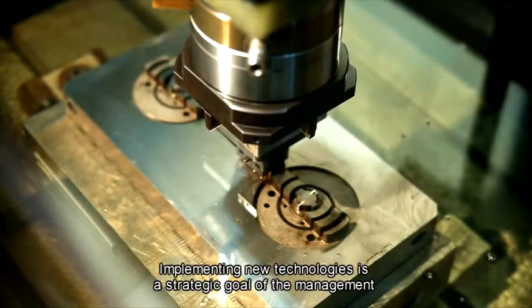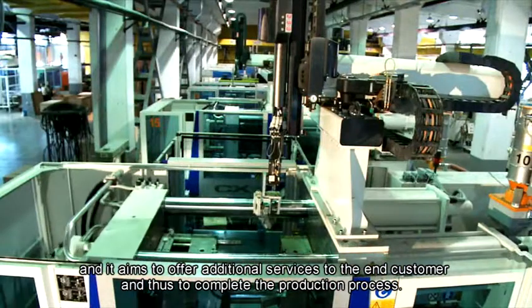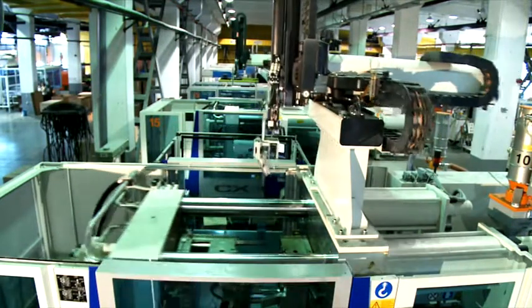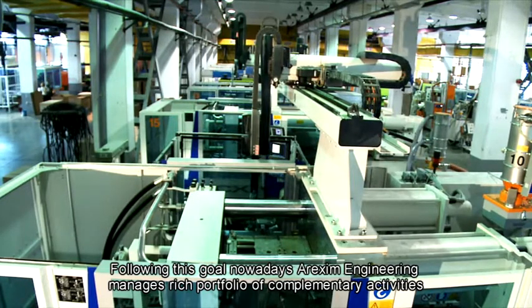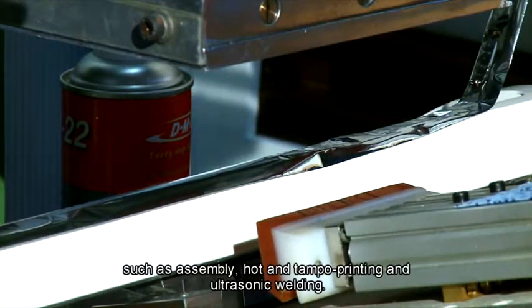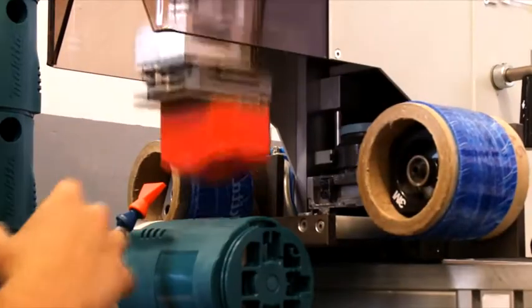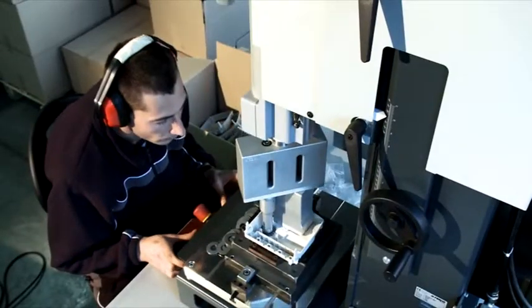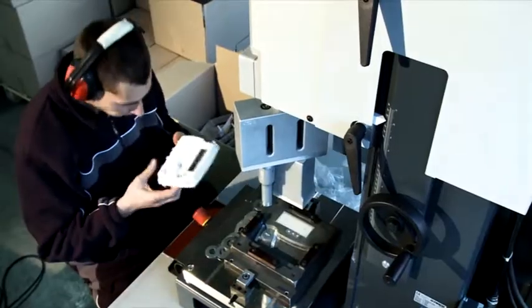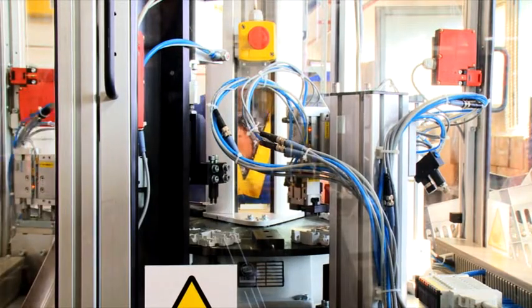Implementing new technologies is a strategic goal of the management, aiming to offer additional services to the end customer and thus to complete the production process. Following this goal, Arexim Engineering manages a rich portfolio of complementary activities such as assembly, hot and tampo printing, and ultrasonic welding.